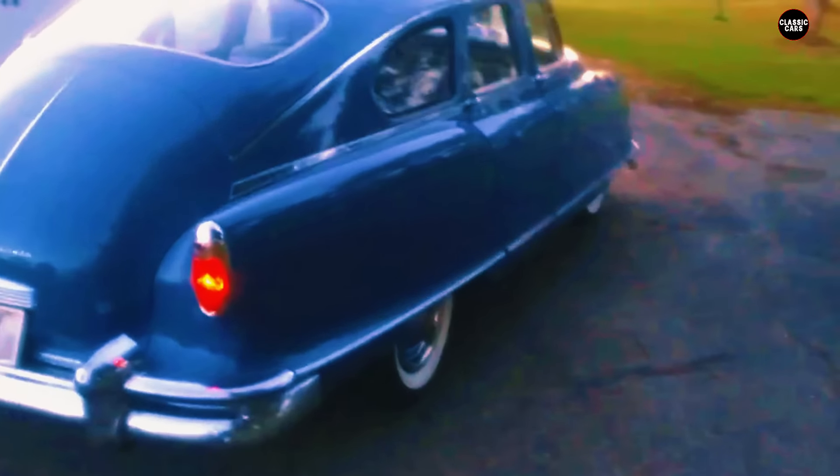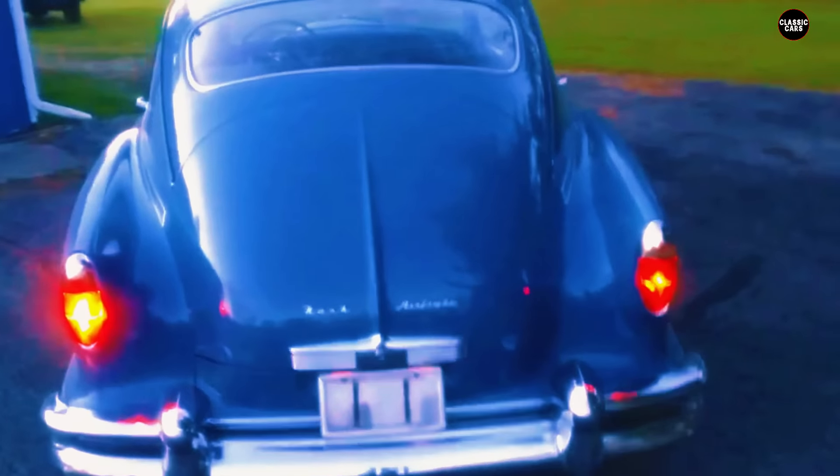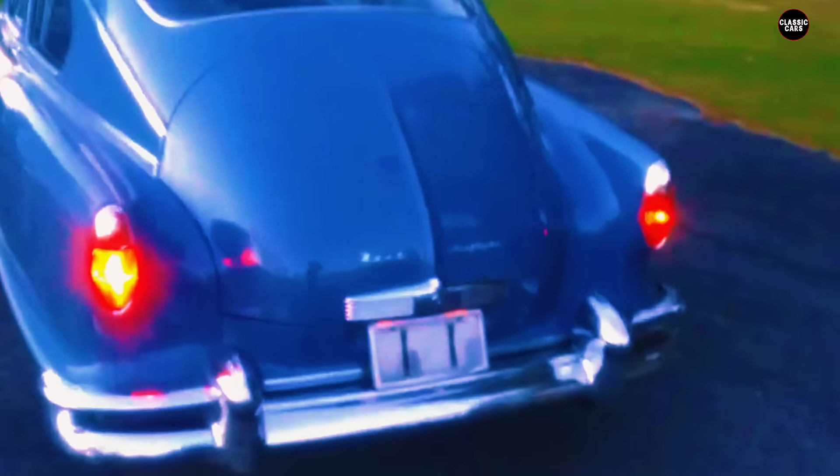While the Airflyte's design was forward-thinking, it was also highly unconventional — a double-edged sword. The car's bulbous shape with its exaggerated curves and lack of sharp lines made it stand out, though not always in a positive way. Many potential buyers found the design too radical, preferring the more traditional and familiar looks of other cars from the era. The enclosed wheels, while innovative, were seen as an unnecessary departure from the norm.